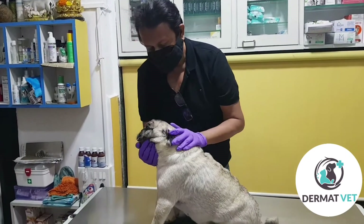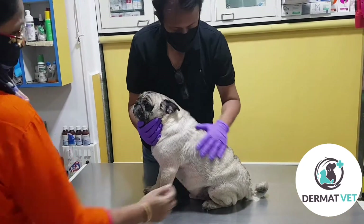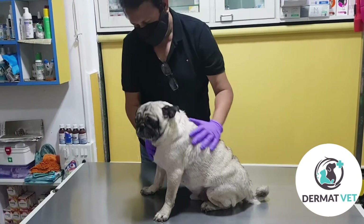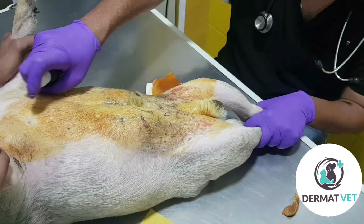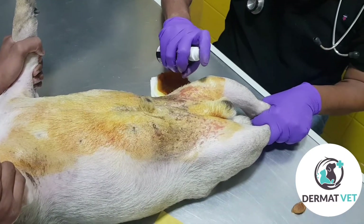So what's the magic? The magic is this: we have to clean the area completely with betadine lotion and apply chlorhexidine spray.